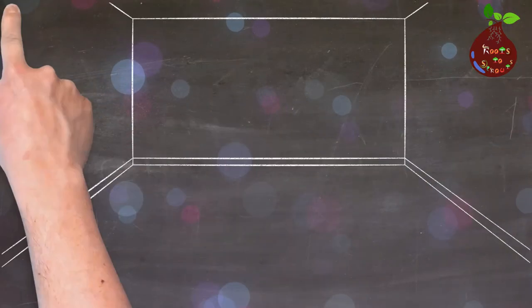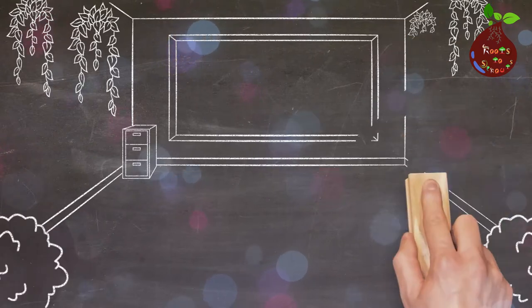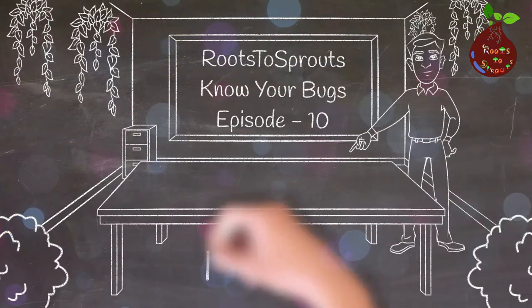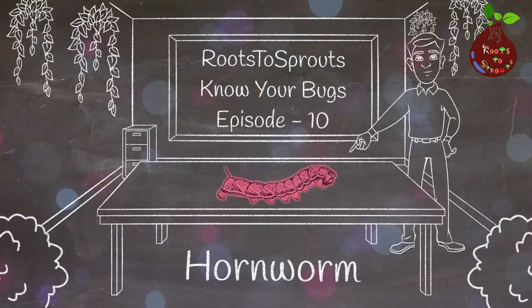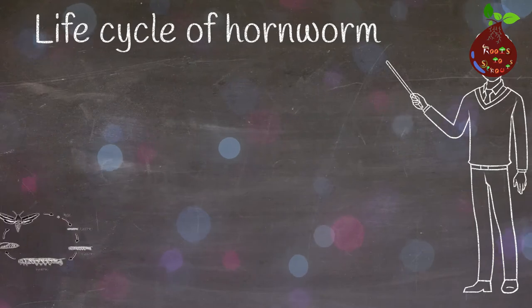Welcome to another episode of Know Your Bugs. Let's see what type of bug we are going to see in this video. It's hornworm time, so keep an eye on your garden or this insect will eat your plants away. I'm not joking — let's see the life cycle of this hornworm.